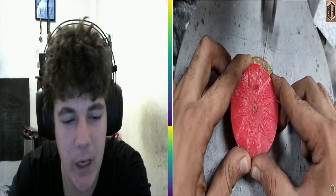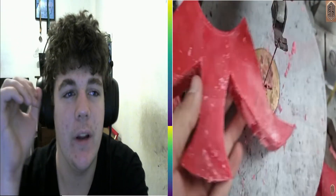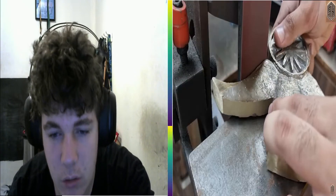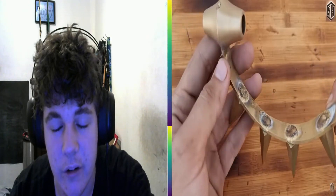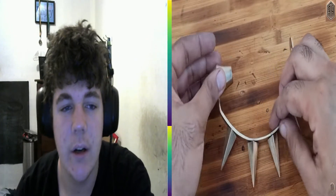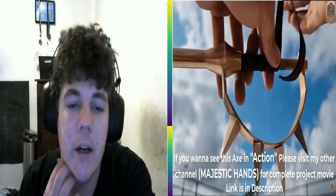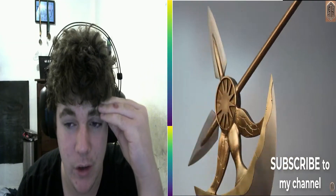Okay, so this is from the same person — I'll leave all the links in the description below. This one they made the Divine Axe Rhitta from the Seven Deadly Sins, and holy shit is it cool! It's so well done. The handle looks so nice, the little guard thing — I love the blade. They're so talented. Incredible people.